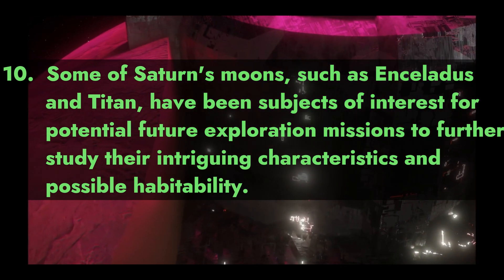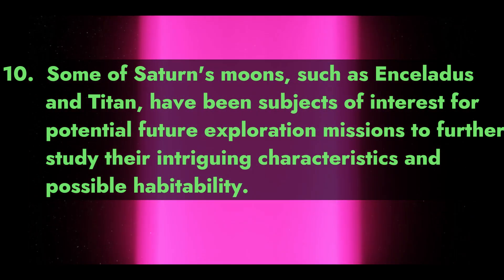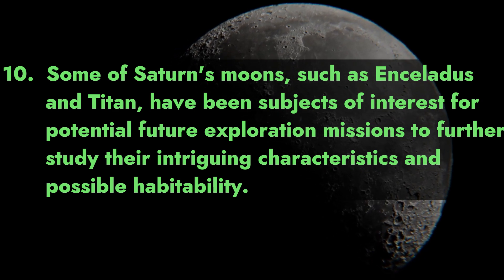10. Some of Saturn's moons, such as Enceladus and Titan, have been subjects of interest for potential future exploration missions to further study their intriguing characteristics and possible habitability.